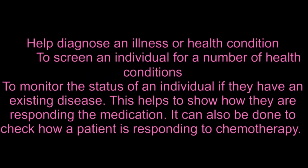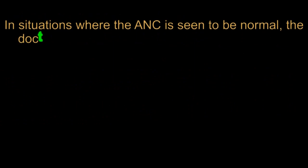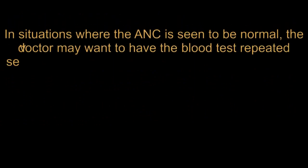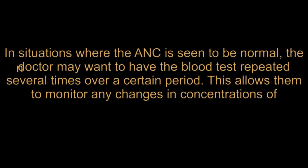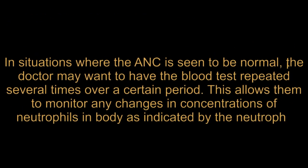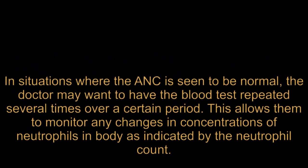The ANC test can also be done to check how a patient is responding to chemotherapy. In situations where the ANC is seen to be normal, the doctor may want to have the blood test repeated several times over a certain period. This allows them to monitor any changes in concentrations of neutrophils in the body as indicated by the neutrophil count.